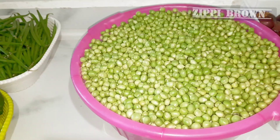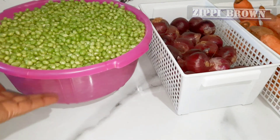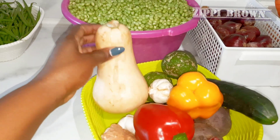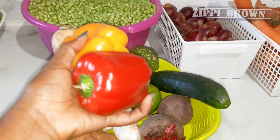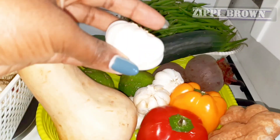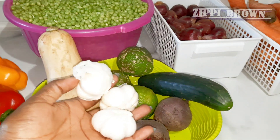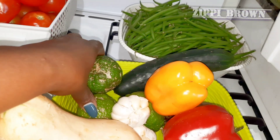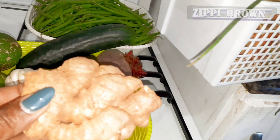Green peas were very expensive at the time — I bought them for 1000 shillings. Butternut was going for 50 shillings, bell pepper was 30 shillings each, garlic cloves were 20 shillings each and I got three of those. Lemons were 5 shillings each, and ginger was 20 shillings.